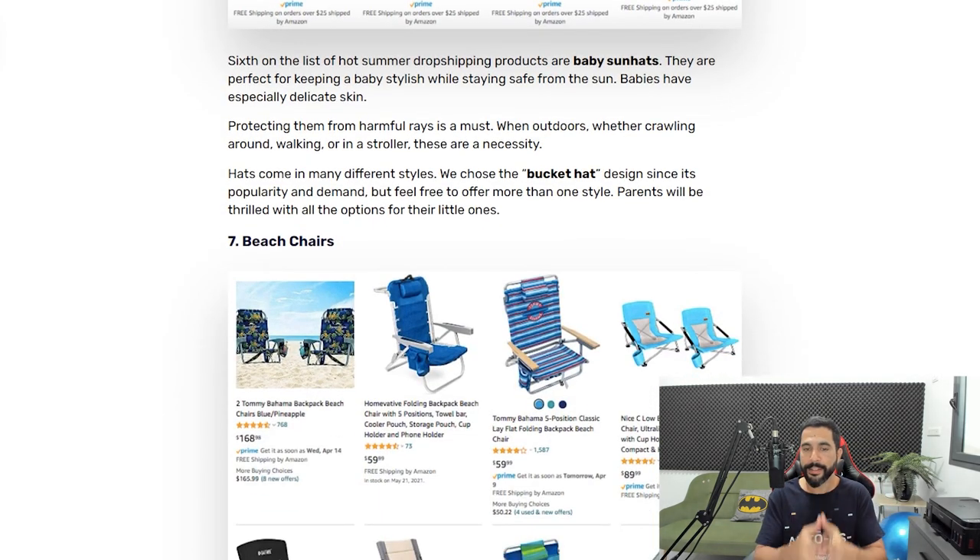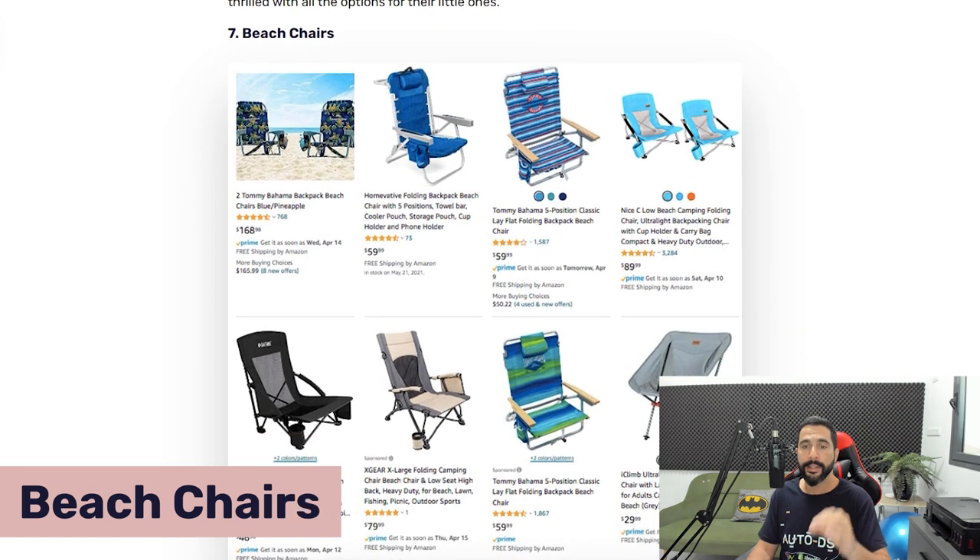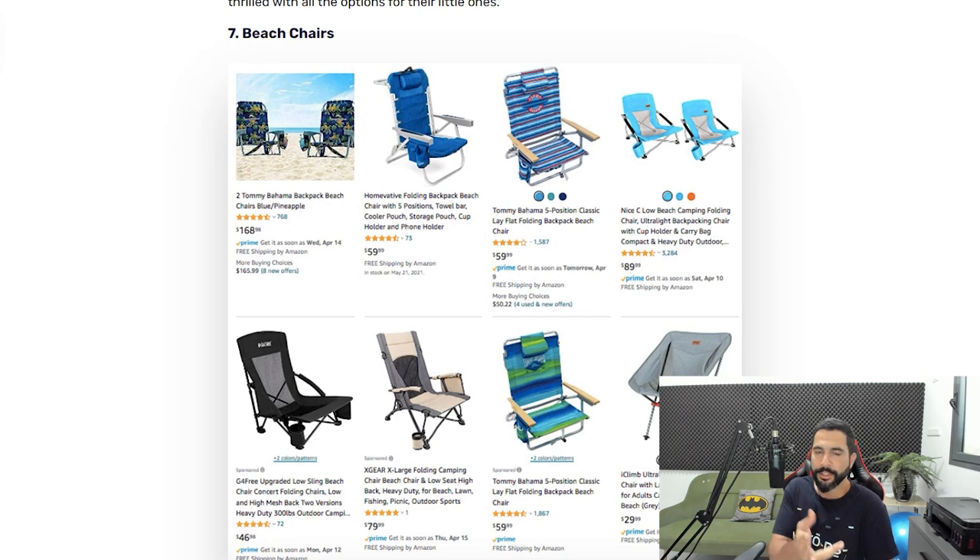Number seven is beach chairs — selling like hotcakes and already starting to peak in sales in the last couple of weeks. They come in many different colors and forms. Importantly, most people buy more than one — a couple typically wants matching chairs. So when adding beach chairs to your store, make sure to offer quantities greater than one. Customers will buy multiple, and you'll be glad you set that up. Enjoy those sales.